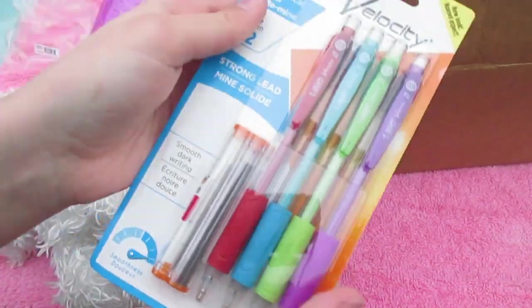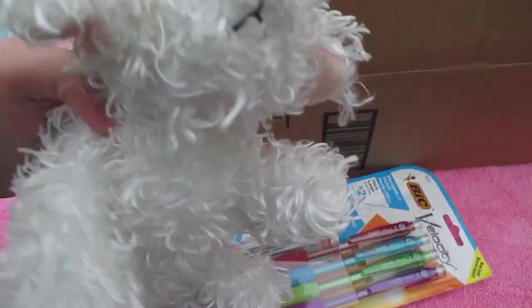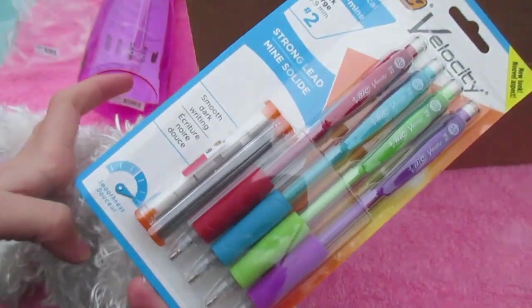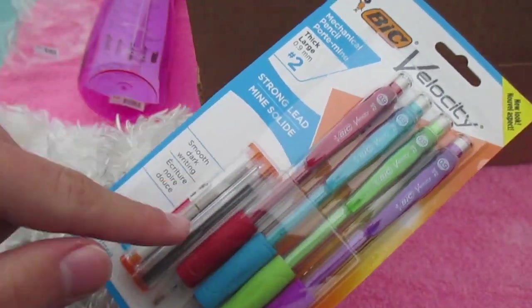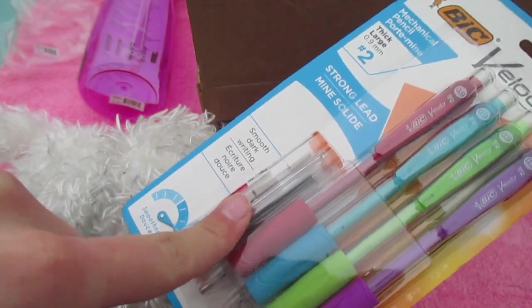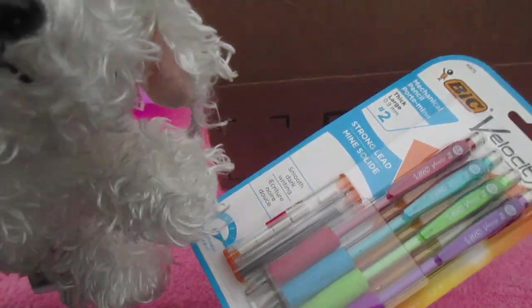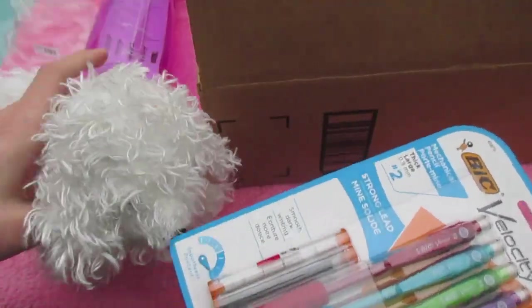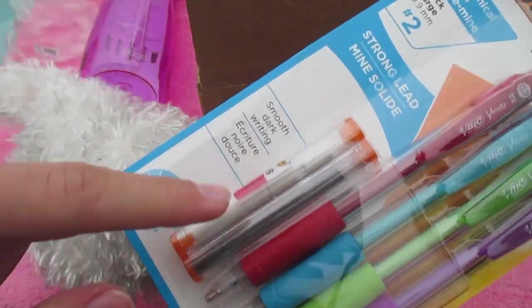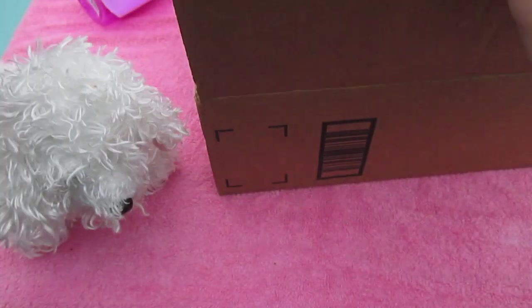Next, I got some pencils because I needed them to get to free shipping. These are really good — this one is thicker than the one I have, but otherwise I have ones just like this. They come with refill packs; I lose them all the time but I love these pencils. They're Bic Velocity, and they even have replaceable erasers, which comes in handy.